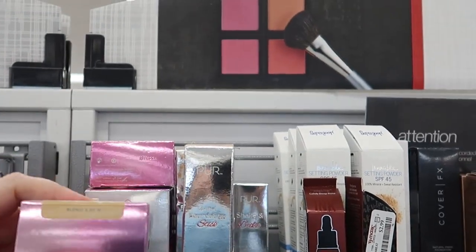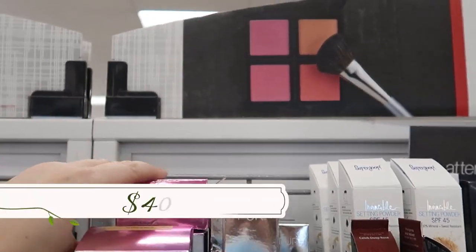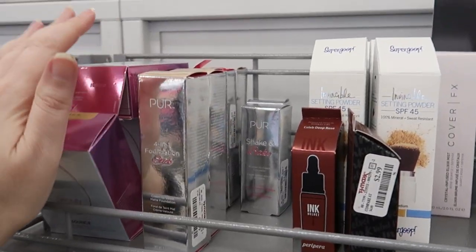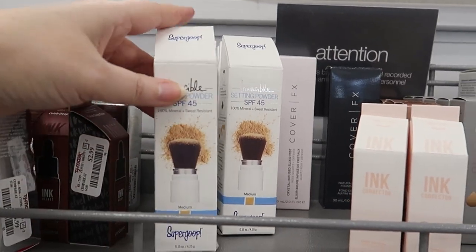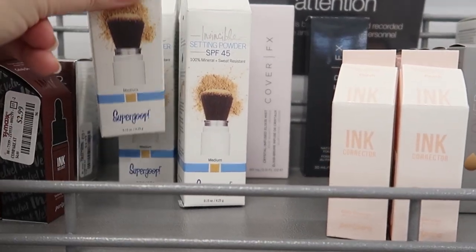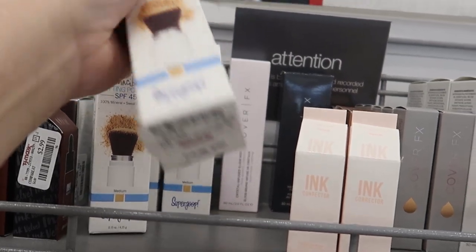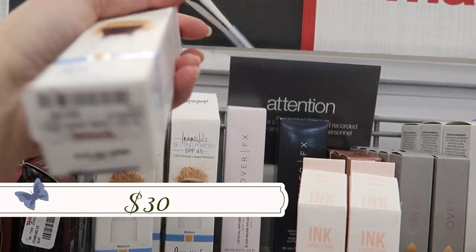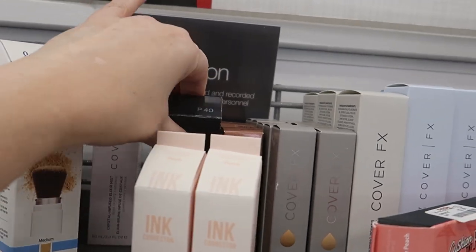On the top shelf, Beauty Blender foundations just started coming in about a week ago — $12.99 with a few shades. The Supergoop invisible setting powder with a brush at the end — it's tinted and comes in medium — for $9.99. The Cover Effects natural finish foundation in P40 for $7.99.